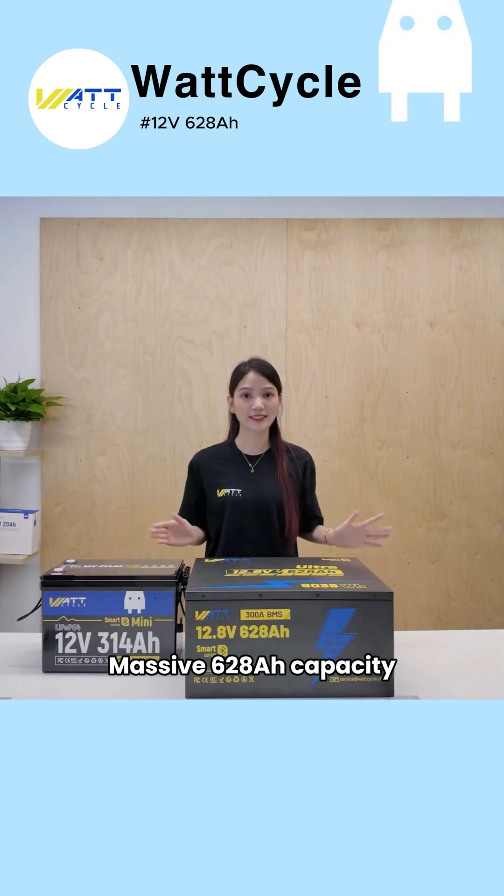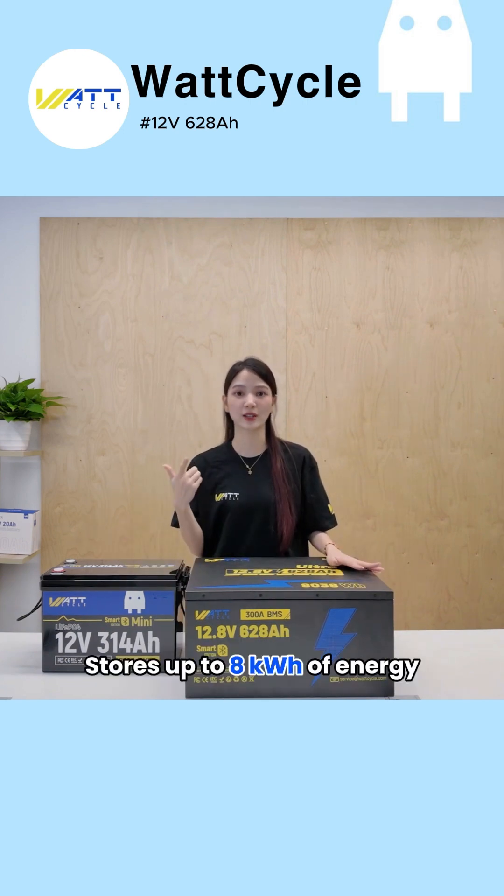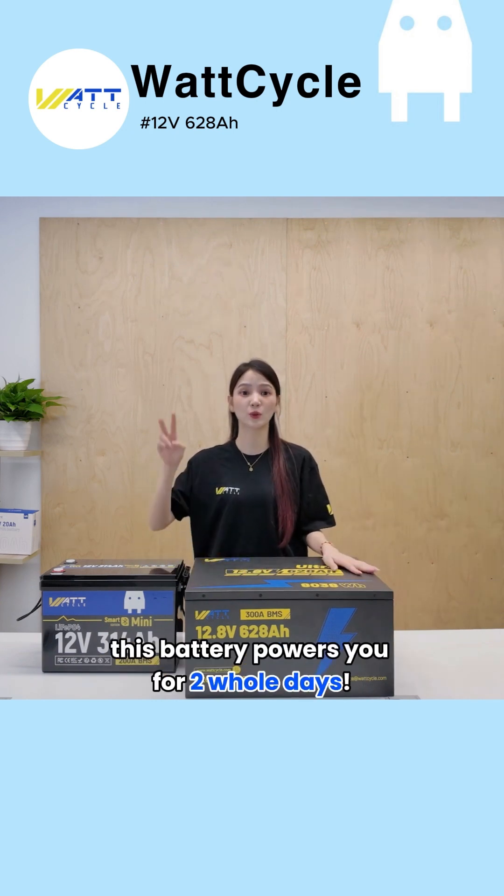Massive 628Ah capacity — the equivalent of two 12V 314Ah batteries. Stores up to 8kWh of energy. If you only use 4kWh per day, this battery powers you for two whole days.